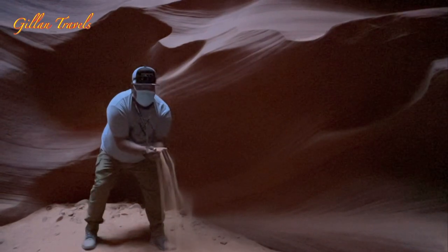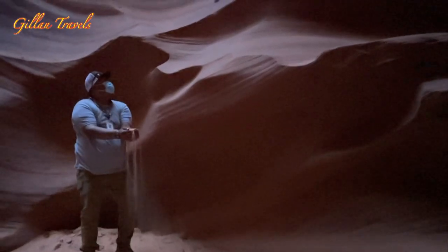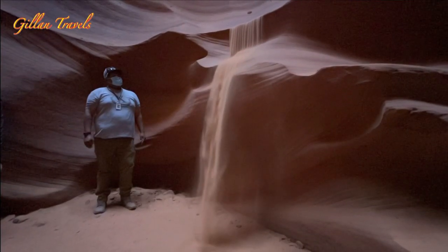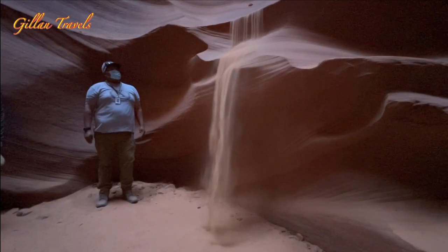We are not allowed to take video in the canyon, but our guide permitted us to take this slow motion. He said this is not a video — it's funny, right? But it's really cool to watch the sand cascading like a waterfall.